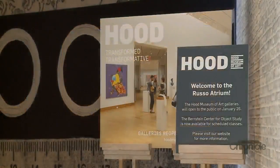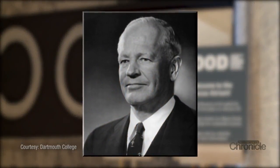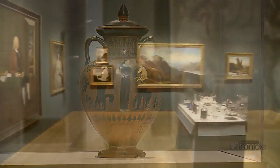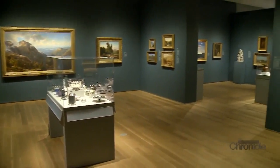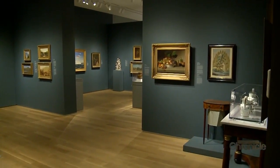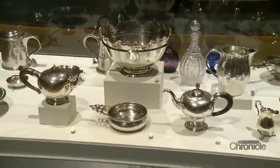The Hood Museum is named after Harvey P. Hood, class of 1918, and a member of the Hood Family Dairy in Massachusetts. The museum opened in 1985, but Dartmouth's prestigious Ivy League collection goes all the way back to 1772 — before the founding of the country.